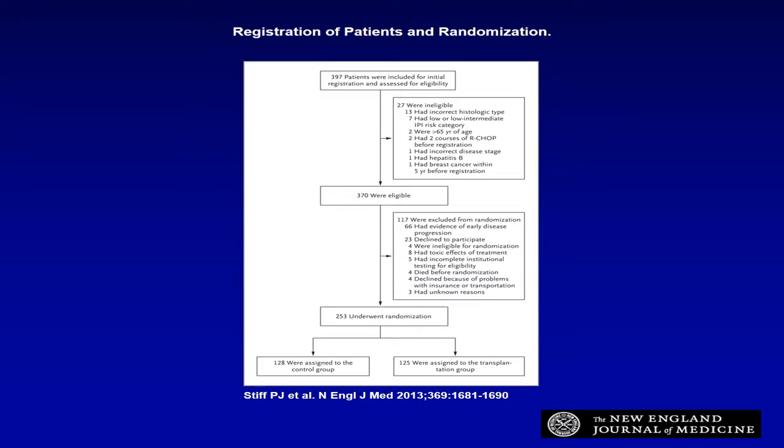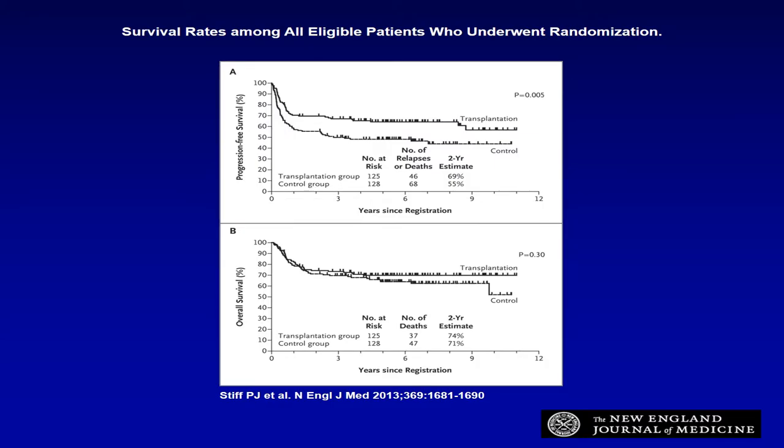SWOG 9704 was published by Dr. Patrick Stiff in the New England Journal of Medicine about three years ago. Patients with diffuse large B-cell lymphoma, high-intermediate and high IPI, were treated with CHOP. Patients who had less than a PR received second-line chemo and an autologous stem cell transplant. Those achieving at least a complete or partial response completed chemo and went on to autologous transplant, while the other group received a total of eight cycles of CHOP and proceeded to transplant only at relapse.